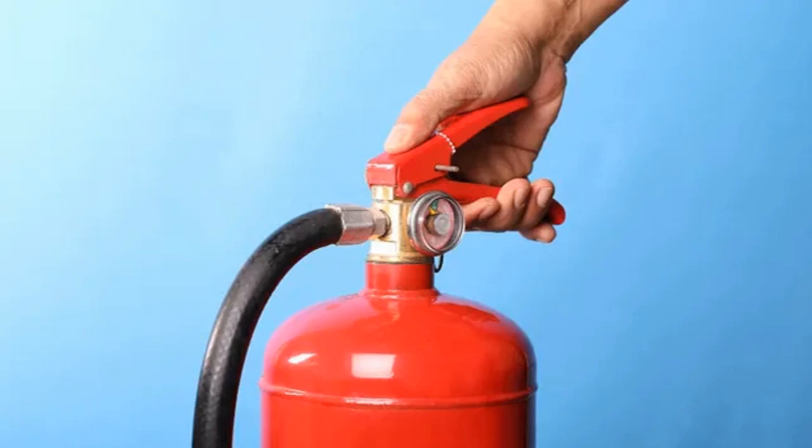Gas fire extinguishers reduce the amount of oxygen around a fire, impacting its ability to continue burning. Cleaner than powder or water fire extinguishers, gas models are a very practical option. However, the gas emitted by these types of fire extinguishers is extremely cold and can cause frostbite.